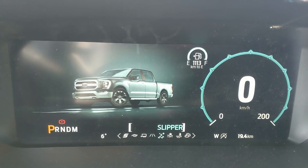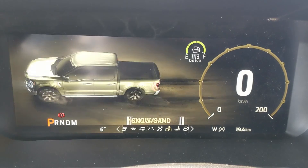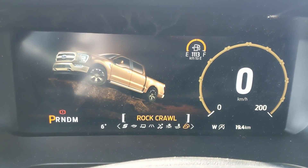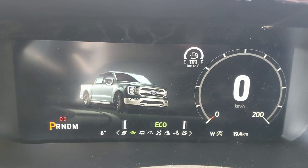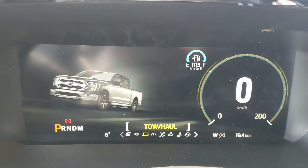The drive modes include 4x4 normal, slippery, deep snow and sand, mud ruts, and rock crawl mode. On the opposite end you have tow haul, eco, and sport mode so you can customize your driving experience.